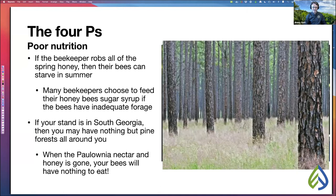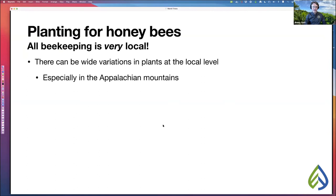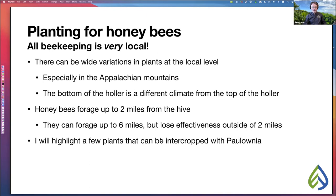What if you have stands of pine trees all around you? Can you plant something for your honeybees to improve their situation? Absolutely. Keep in mind that all beekeeping is very local — there will be wide variations in plants at the local level. Honeybees will forage up to two miles from the hive, though they can go up to six miles but lose effectiveness beyond two. A plant of cotton next to your property can be seriously bad. Whatever you plant, planting more of it will be better, because that's what makes it more attractive to your honeybees.